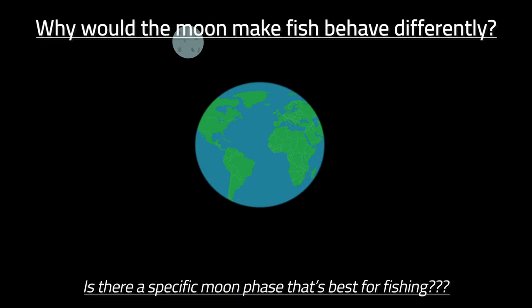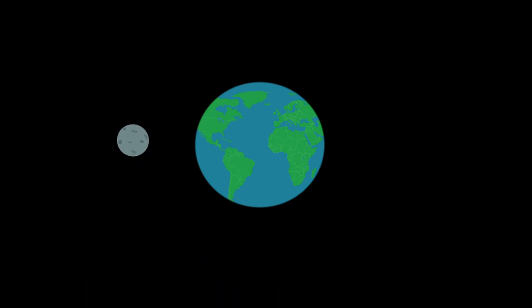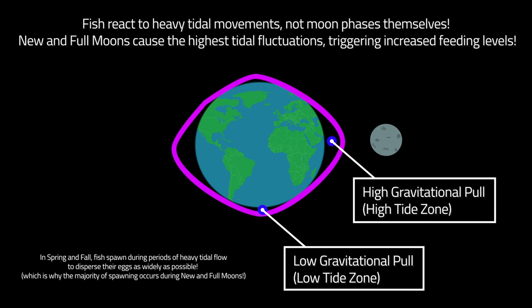The first thing I want to clear up is that fish aren't responding to the moon phase itself. They don't have the waning gibbous marked as a day they need to feed heavily, and there's not going to be a specific moon phase that completely shuts them down. They respond directly to the amount of current flow that the moon is affecting with its gravitational pull on the earth's tide. Fish don't instinctually know which moon phase it is — they're responding directly to tidal flow. That leaves us with two major moon phases to focus on: new moons and full moons.